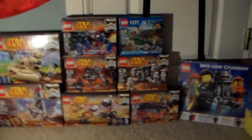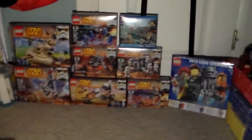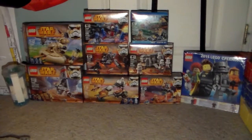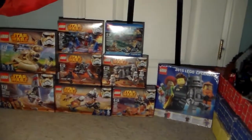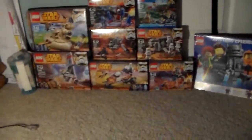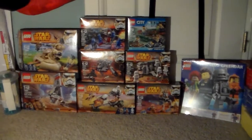Welcome back everybody to my large Lego haul video. In this video I will just be showing you all my new stuff I got at the Lego store.